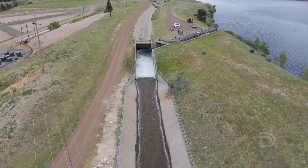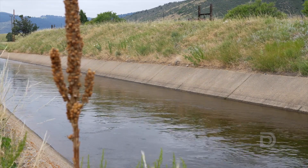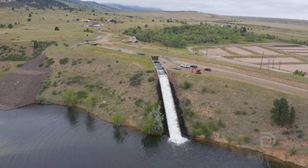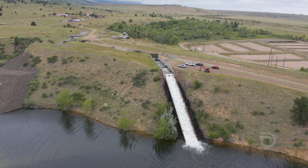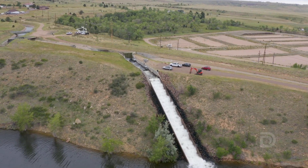This canal has been here since the 1930s and it had never really been contemplated to use it to generate power, and now we're generating electricity using these hydrokinetic units and delivering it directly to the local utility.